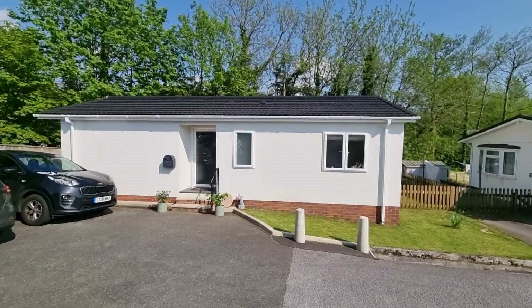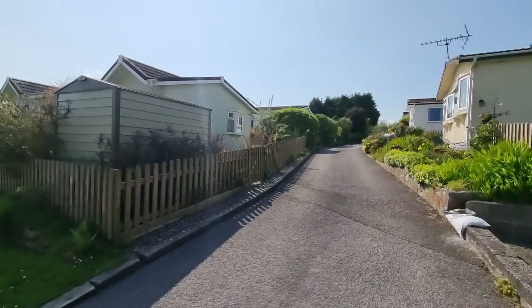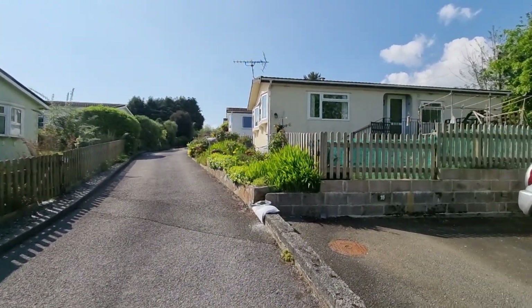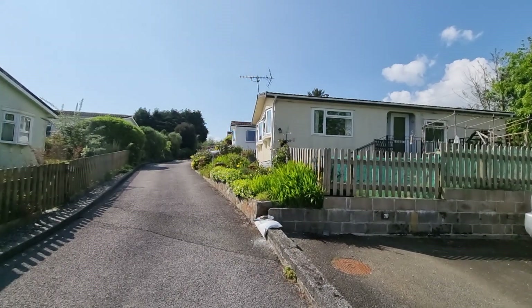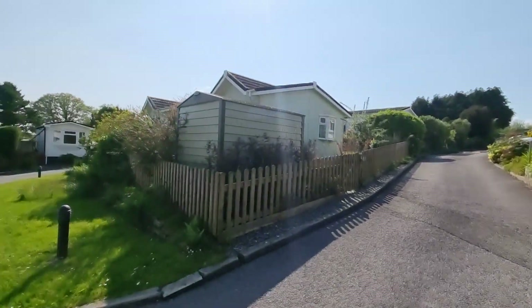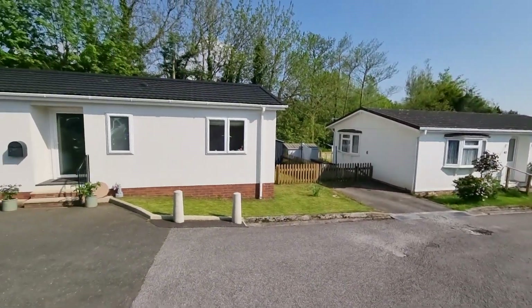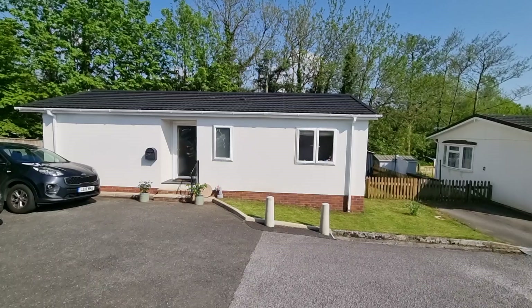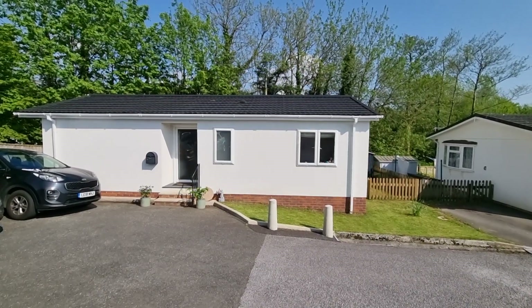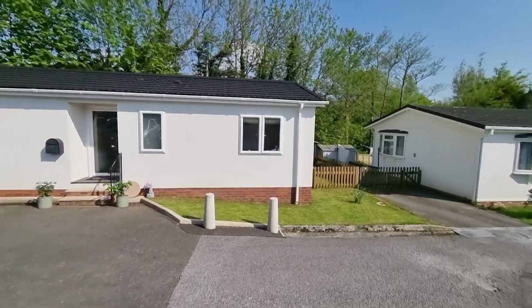So we're here to see this particular park home. As you can see, the site is a nice small exclusive year-round residential park and it really is in the most beautiful spot. You're only a couple of miles out of Tavistock itself, with regular bus routes coming through from the Prince Town route, so you've got links in and out of Tavistock — it's nice and accessible.